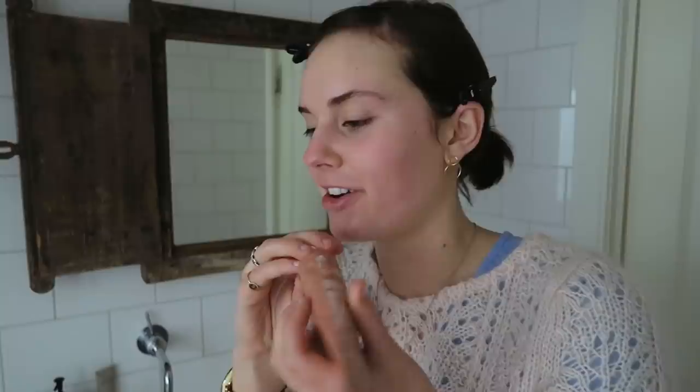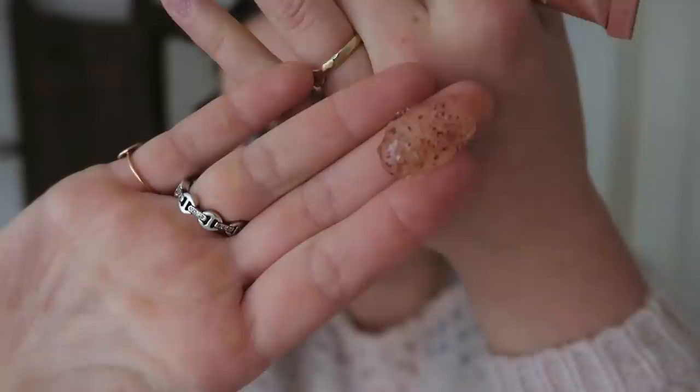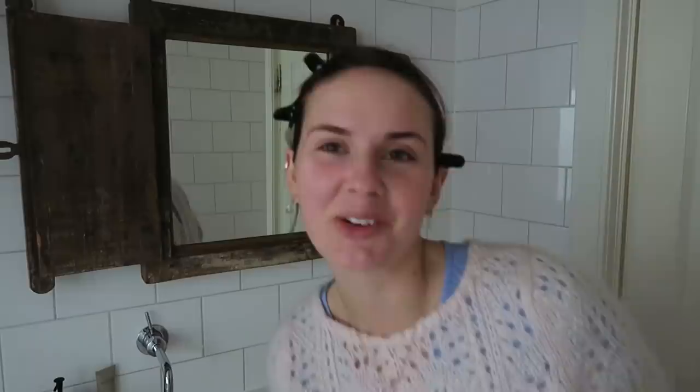I wanted to show this on camera because I didn't really show the texture of it on IGTV, but it's got such a fascinating texture. The exfoliators are pretty big, FYI. So I wouldn't go in really hard on your skin. You can see that I'm trying to do it really softly because you don't really want to use physical exfoliators super harshly — they can give you little micro cuts in your skin that can cause irritation or allow bacteria in.